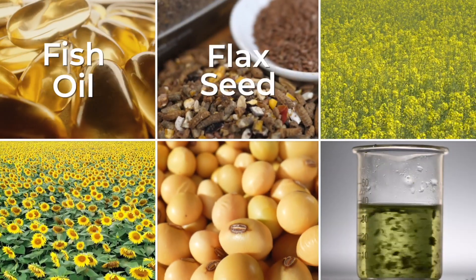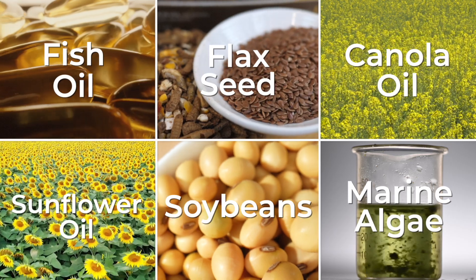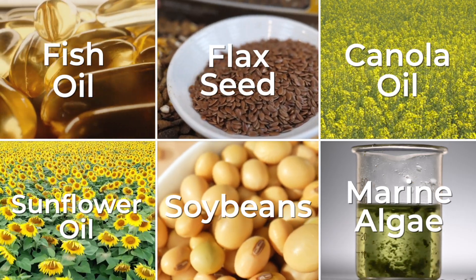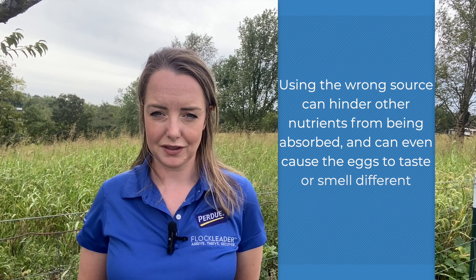Let's talk about a couple of omega-3 fatty acid sources. This includes fish oil, flaxseed, canola and sunflower oil, soybeans, and even marine algae. As you can imagine, some of these ingredients go over better than others in a chicken diet due to their unpleasant flavor and taste. In some cases, use of the wrong source can hinder other nutrients from being absorbed and can even cause the eggs to taste or smell different.